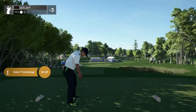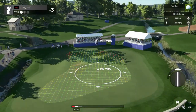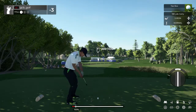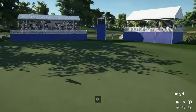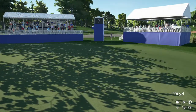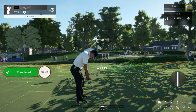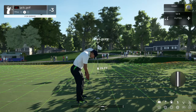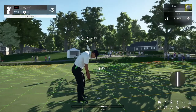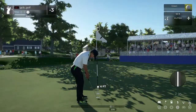And three under par for the day. Teeing off on this one — par three ahead of us. Effortlessly done, nice swing. Good job, we're on the green. 21 feet to the cup from here.